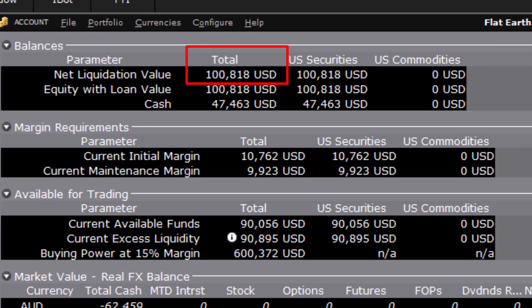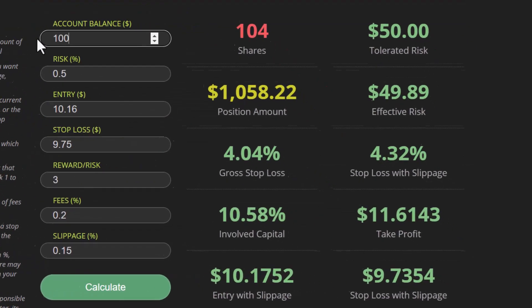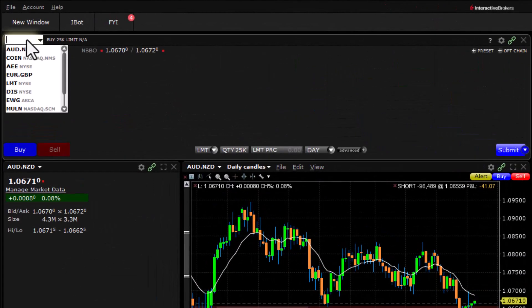Our account is right now at $100,818. That is the amount we use to determine our position size. We put that number in — $100,818 — risk 1%, entry at $23.36, stop at $23.98. We clear the other fields and hit calculate. It's telling us we want to be short 1,627 shares. That is the number — let's go make the trade.